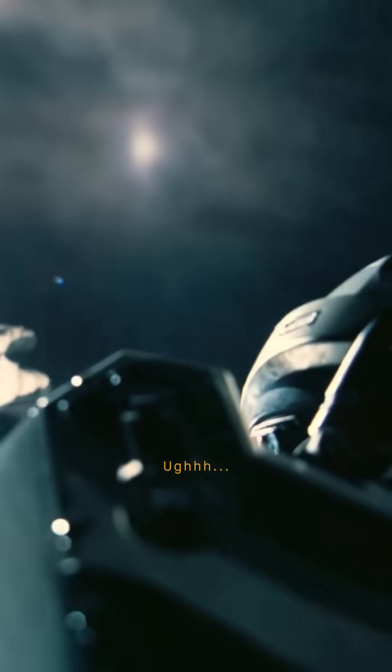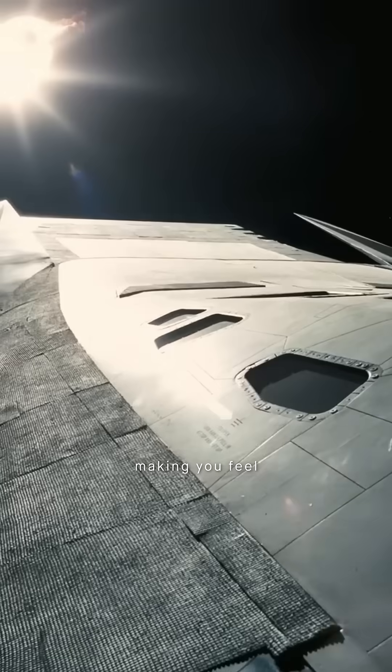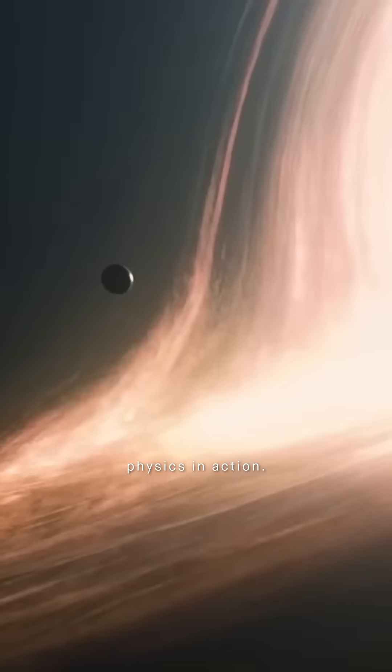When Cooper enters the black hole, most people focus on the visuals — but listen closely. Interstellar's sound design mimics real gravitational time dilation, making you feel the effect through audio distortion. It's accurate physics in action.